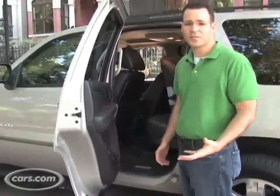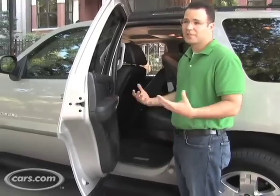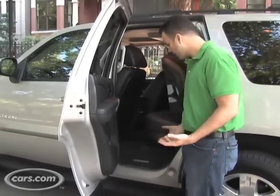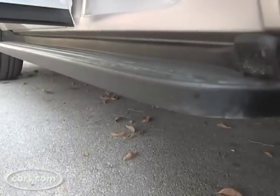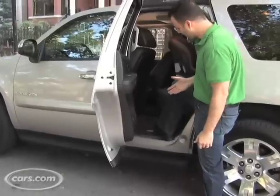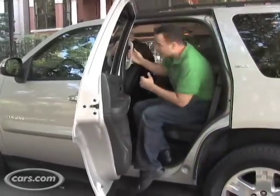One other thing to consider when you're looking at a full-size SUV versus a crossover is the step-in height. You might not think of that right away, but just check out where this rail is to get in — and that's not even the full step-in height. That's over a foot off the ground. The real step-in height's up here, so you have to put your foot in, grab a handle, and kind of slide yourself in.